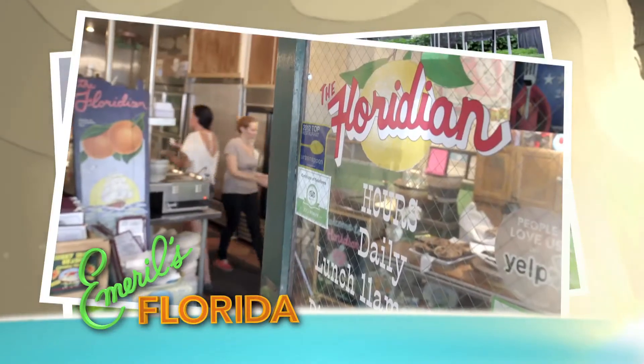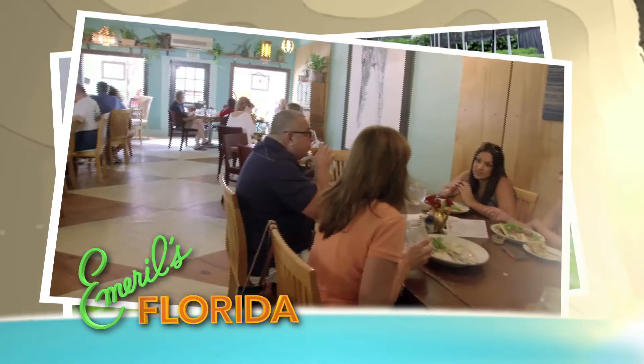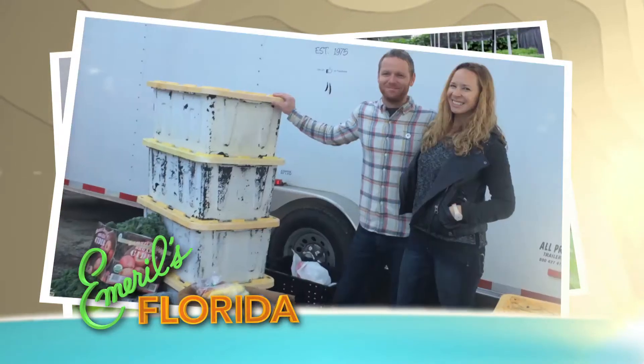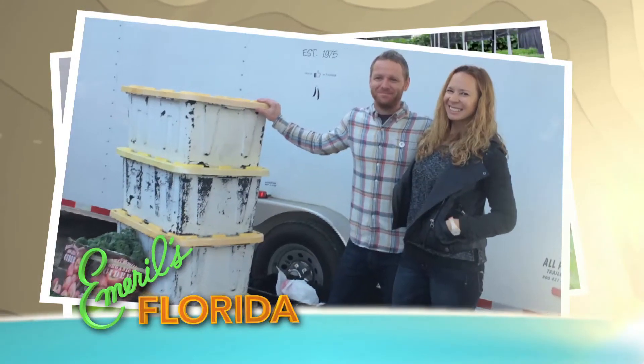Our first stop is the Floridian Restaurant in St. Augustine. It's an eclectic spot, and the couple that own it decided to get into the business after getting involved with the farmers market here. So we had all of our farm partners to begin with. Once we were moving on to the next step, the restaurant seemed a logical conclusion.